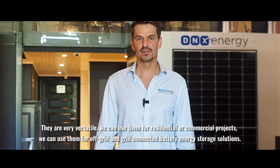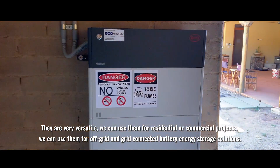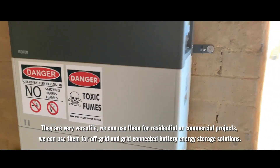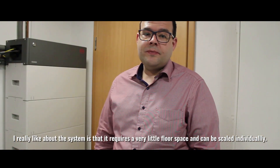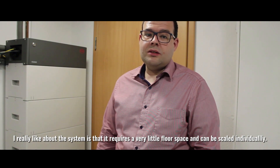They are very versatile. We can use them for residential and commercial projects. We can use them for off-grid and grid-connected battery energy storage solutions. What I really like about the system is that it requires very little floor space and can be scaled individually.